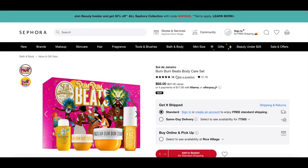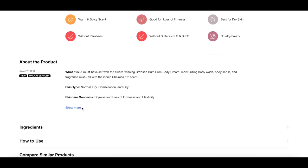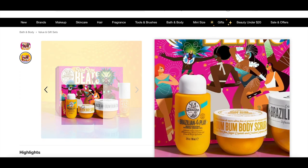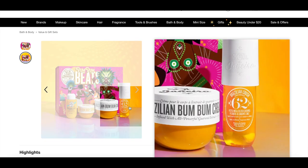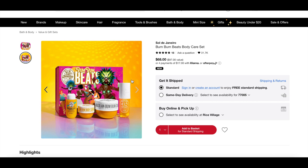The next set is the Sol de Janeiro Bum Bum Beats body care set for $68. It comes with the Brazilian Bum Bum body cream in full size, the Brazilian Foreplay moisturizing shower cream gel in a deluxe size, the Brazilian Crush Cheirosa 62 body mist, and the Bum Bum body scrub in a deluxe size. I love the Bum Bum cream and I don't have the Cheirosa 62 fragrance yet — I have the 71 and absolutely adore it. It has really good lasting power, so for $68 with all that included, it's a great deal.